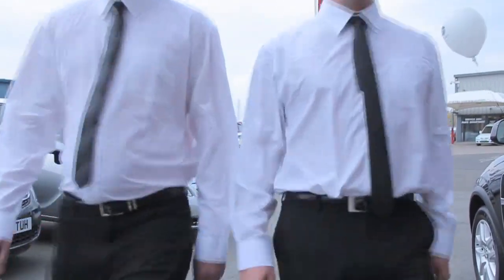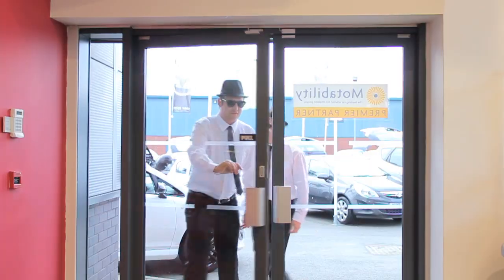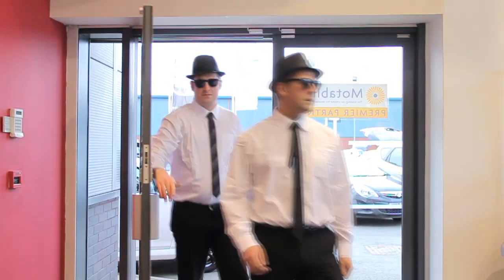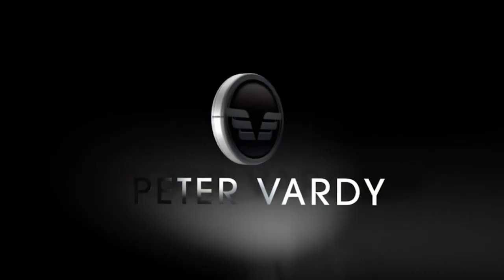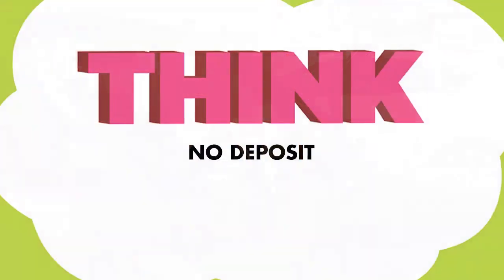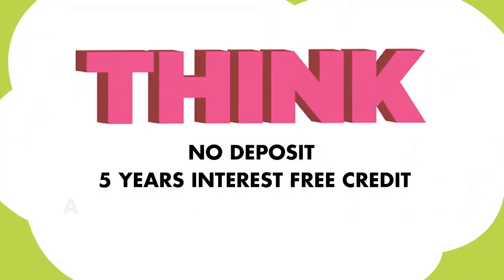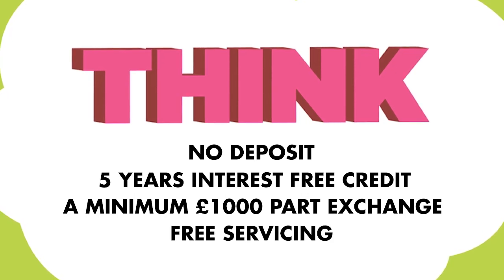Buy a brand new Vauxhall today and pay no deposit. Get 5 years interest free credit, a minimum £1,000 part exchange plus free servicing as part of the Peter Vardy service plan.